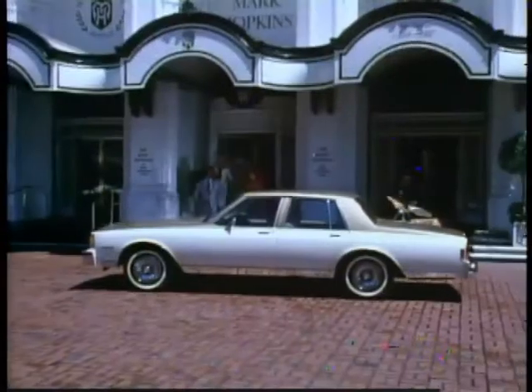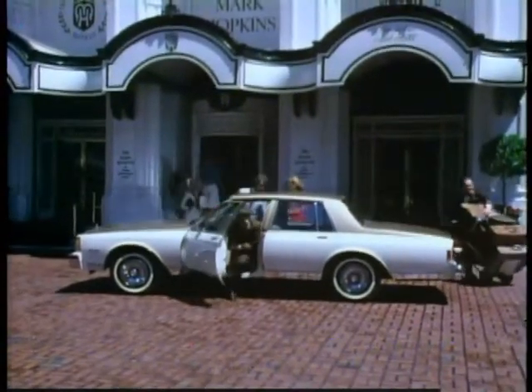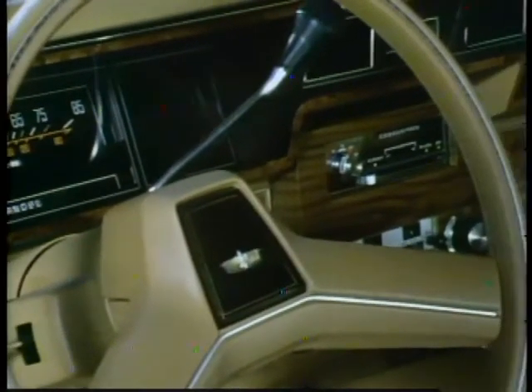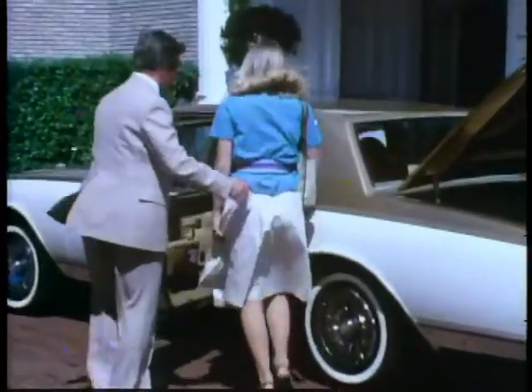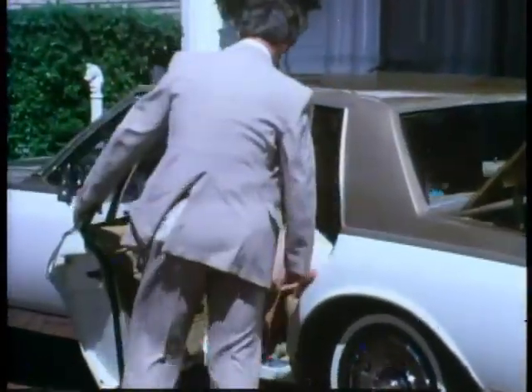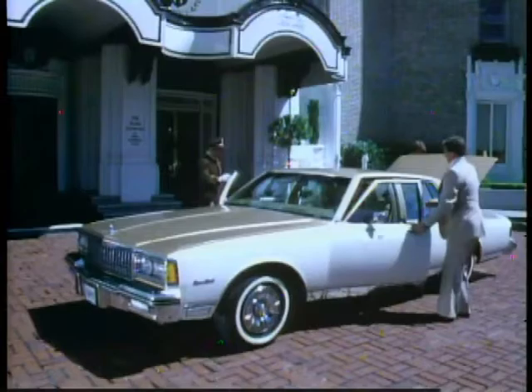Caprice Classic's available interior includes tufted velour deep foam cushion seats with folding center front armrests, door pull straps, simulated burled elm wood tone accents, electric clock, and carpeted lower door panels. Wide door openings aid entry and exit.